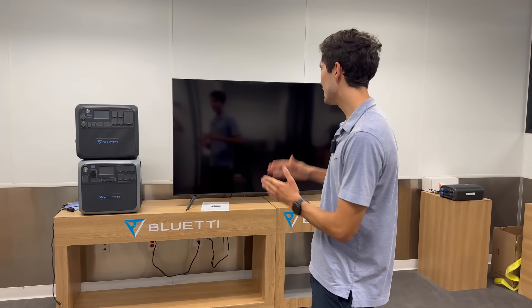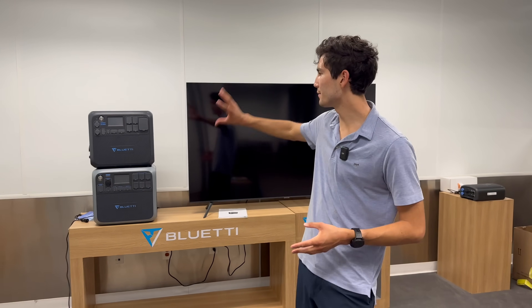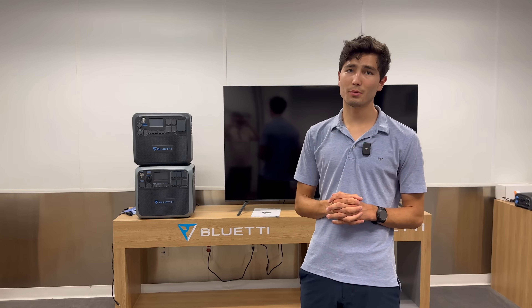Hello, everyone. Welcome to Out of Spec. I'm Max, and you join me in Chino, California at the offices of Blue Eddy, a company who, if you haven't heard of them, makes all kinds of cool portable battery solutions, things that you might use camping or off-grid. But they make a home energy storage all-in-one system that is really flexible, really scalable, and affordable.